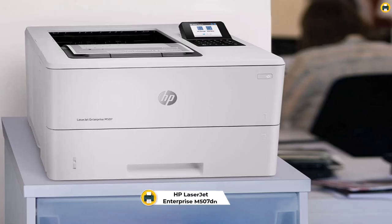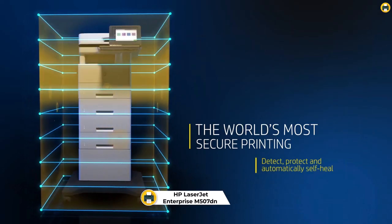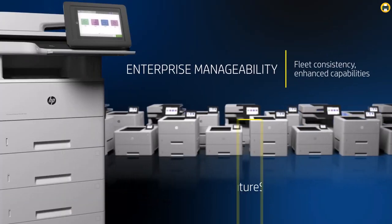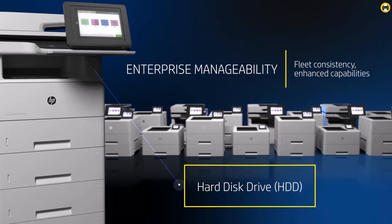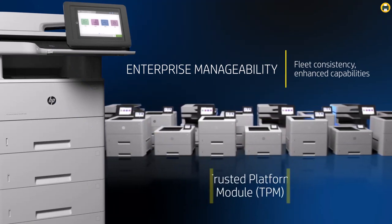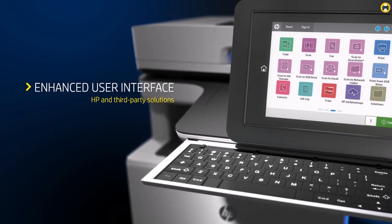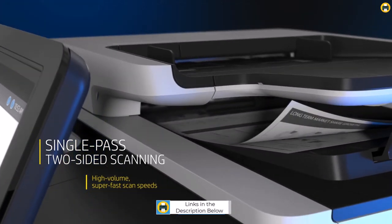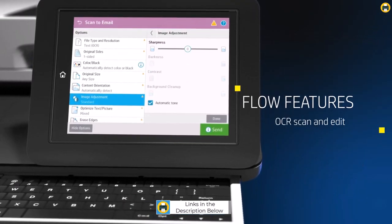Number 5: HP LaserJet Enterprise M507DN Monochrome Printer. The HP LaserJet Enterprise M507DN Monochrome Printer is an ideal choice for any business or office that requires a reliable and high-quality black and white printer. With a fast print speed of up to 45 pages per minute, the M507DN is perfect for quickly printing out large documents with ease. Its 650-sheet total input tray capacity ensures that you never run out of paper when printing large jobs.